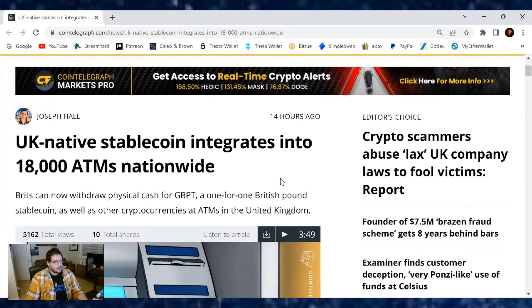Hey guys, welcome back to another cryptocurrency news article. This one comes out of Cointelegraph, and the UK native stablecoin gets integrated into 18,000 ATMs nationwide.